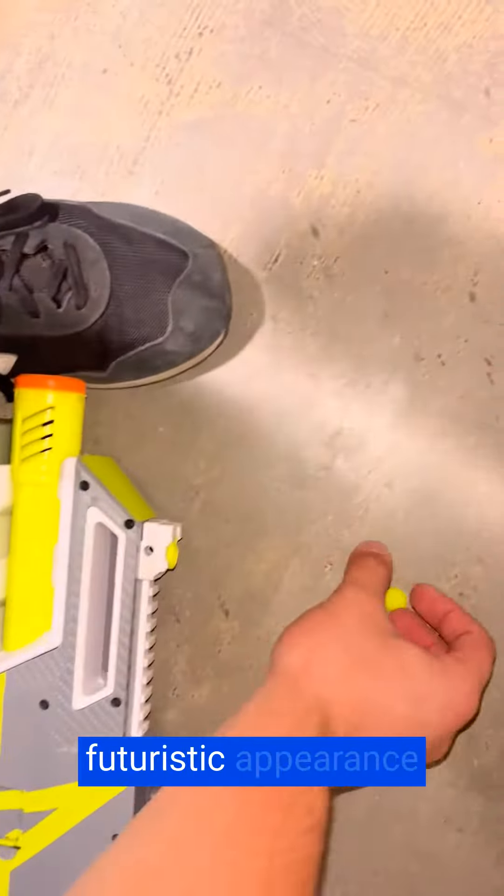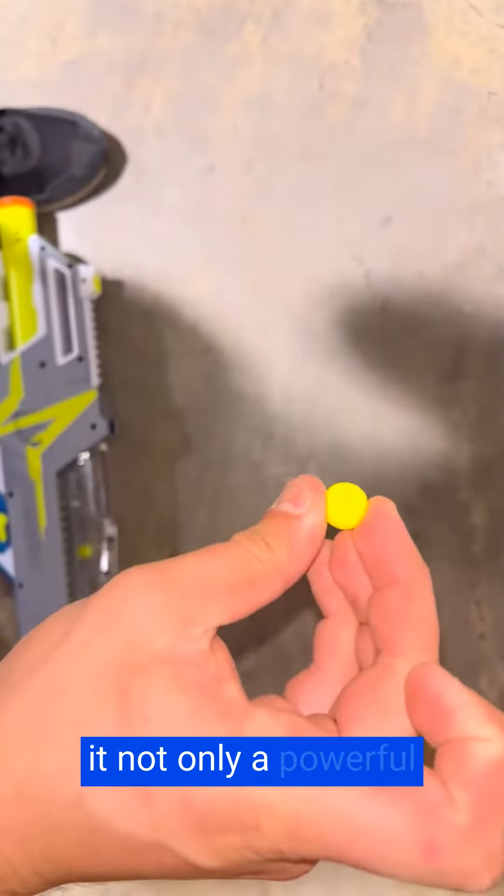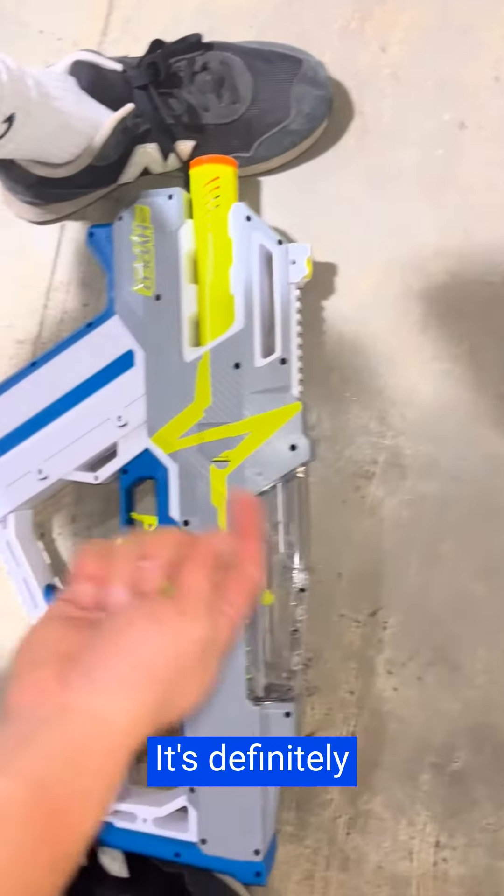The blaster's sleek and futuristic appearance adds to its appeal. It looks as impressive as it performs, making it not only a powerful gaming tool but also a visually striking one. It's definitely a must-have.